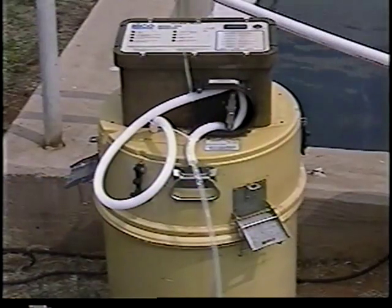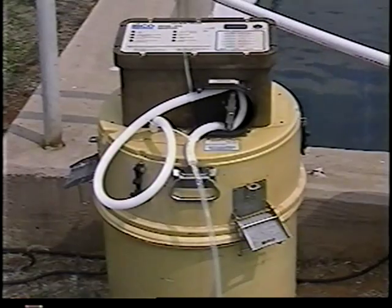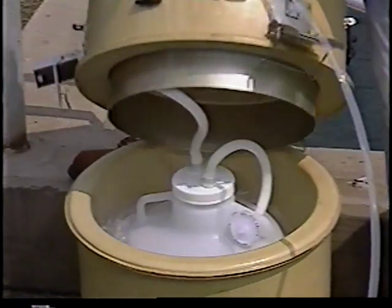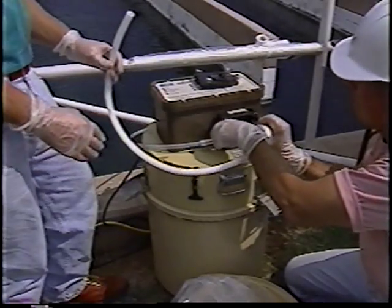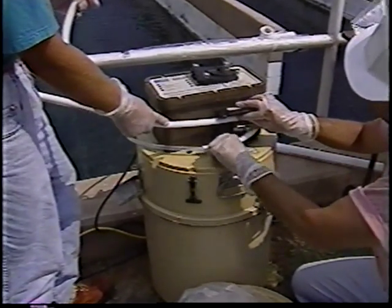The automated compositor shown here is only one example of an automated device that can be developed for efficient sampling. It is constructed as a closed system, applying the same clean concepts just presented by the Clean Hands Dirty Hands sampling team.